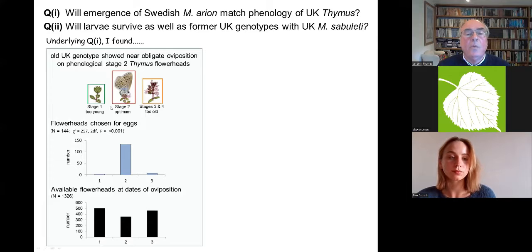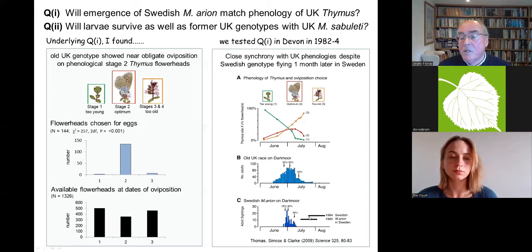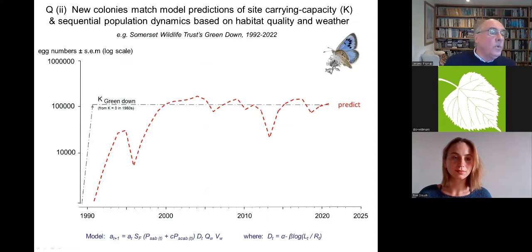On the first question, I'd already found that females were very picky about which thyme flower buds they'd lay on — a very narrow window of tight bud, lasting only a day or two per flower. In Sweden the butterflies emerge much later, in mid-July to August. Would they emerge early enough in the UK to use UK thyme? Sure enough they did — we could hardly believe it. The timing of the first three years after introduction was almost identical to that of the old UK race on these sites on Dartmoor.